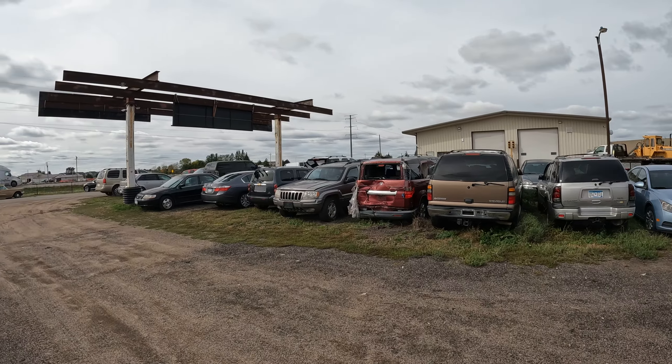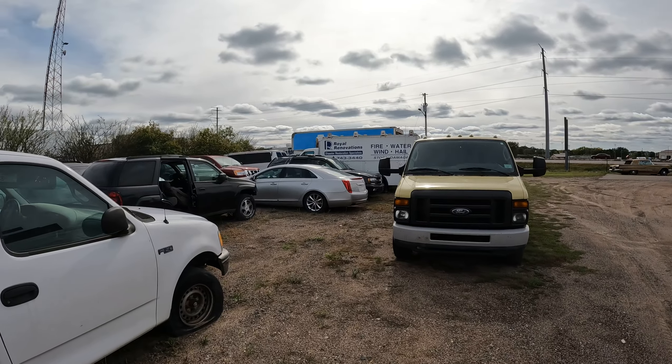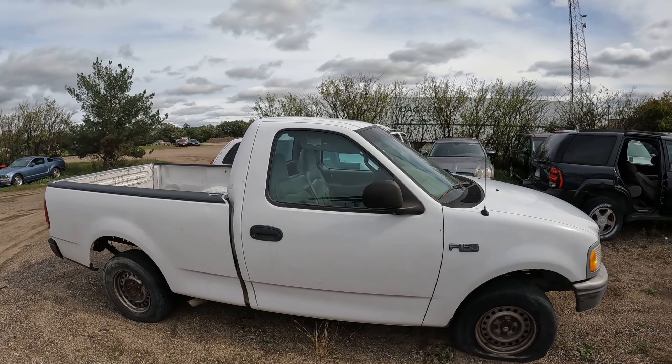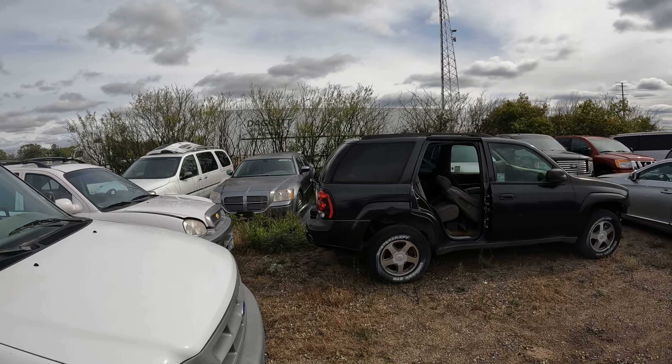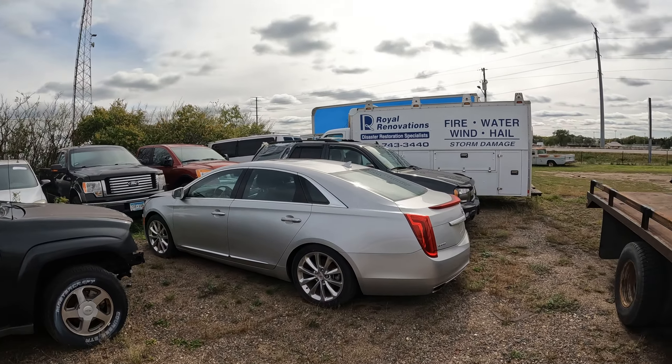Obviously a bunch of smashed up cars, but they got some really interesting old vehicles. You can tell some are smashed up. I drive by there all the time.